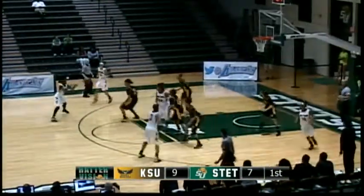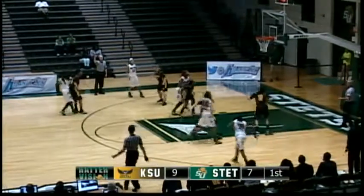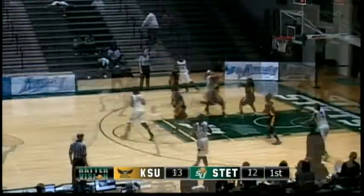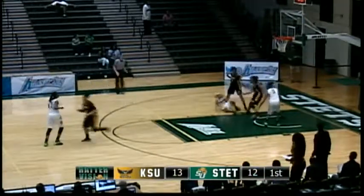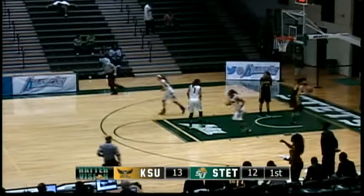Rotates over to Burris. Burris looks down low — nothing there — back up top. Maisha Hall gonna take a three — knock it down! Sharp's gonna look to drive, left-handed scoop shot, no good. The rebound pulled down and now stolen away by Sharp. The pass goes down low to Burris — oh, that was a pretty looking play!